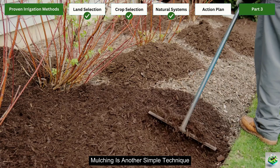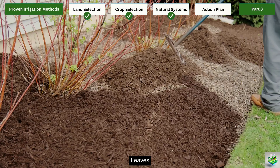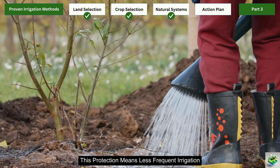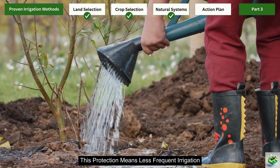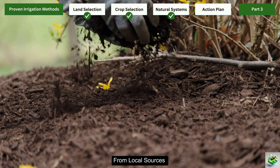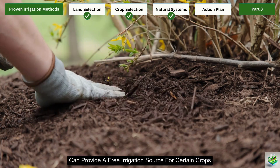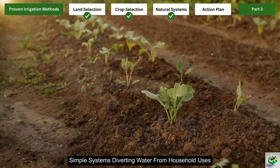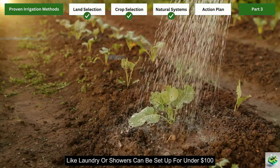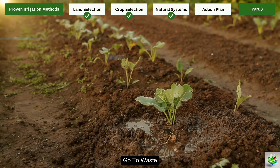Mulching is another simple technique that dramatically improves water efficiency. Organic materials like straw, leaves, or even cardboard can reduce evaporation by up to 80%, meaning less frequent irrigation and significant water savings. Many farmers can access these materials for free from local sources. Recycled gray water systems can also provide a free irrigation source for certain crops. Simple systems diverting water from household uses like laundry or showers can be set up for under $100 and provide hundreds of gallons of irrigation water weekly that would otherwise go to waste.